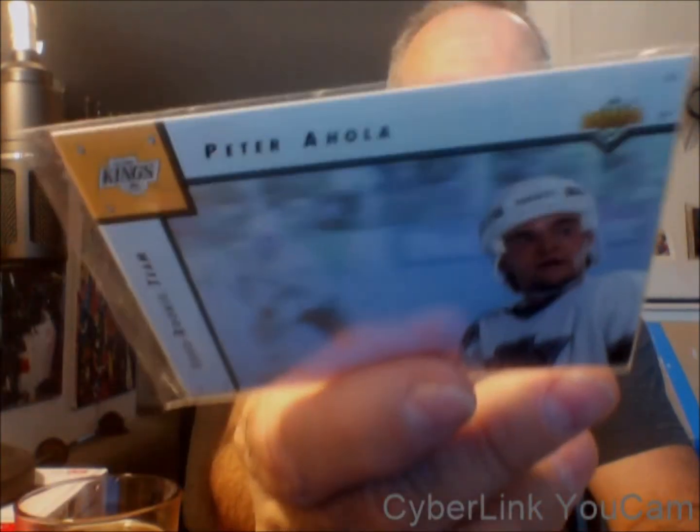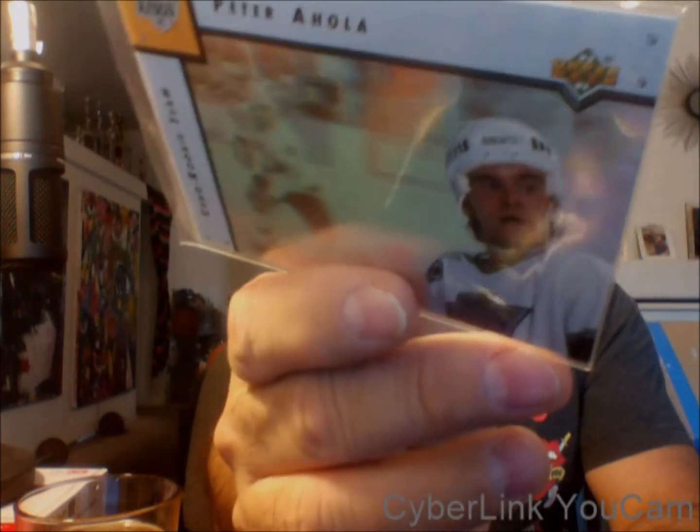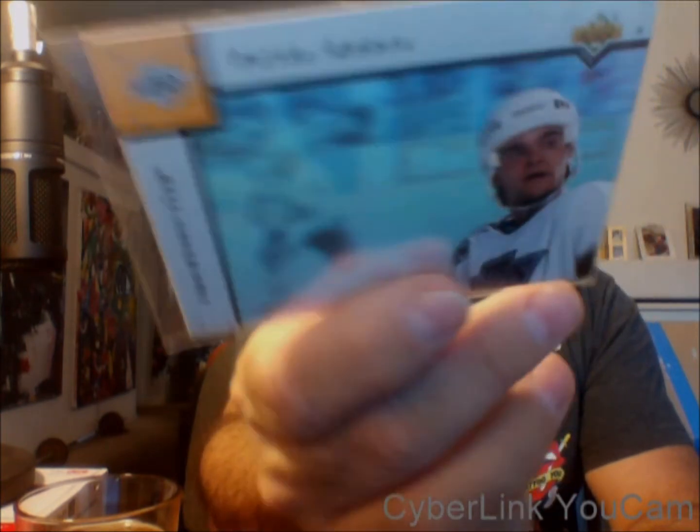Another very cool card of Luc Robitaille in motion — vapor trails behind him, Robitaille leaving opponents in his wake with the puck. Peter Forsberg — it's a bit reflective but it's like a hologram with him in there. That is a beauty, a great card. And if you're gonna have Raiders, you've gotta have Bo — Bo Jackson, gotta have Bo!